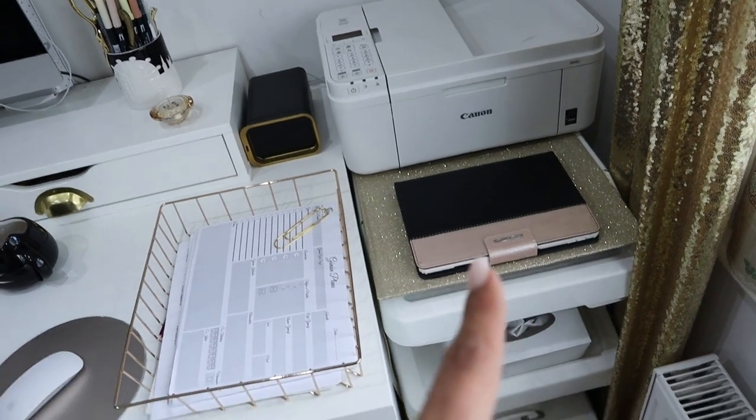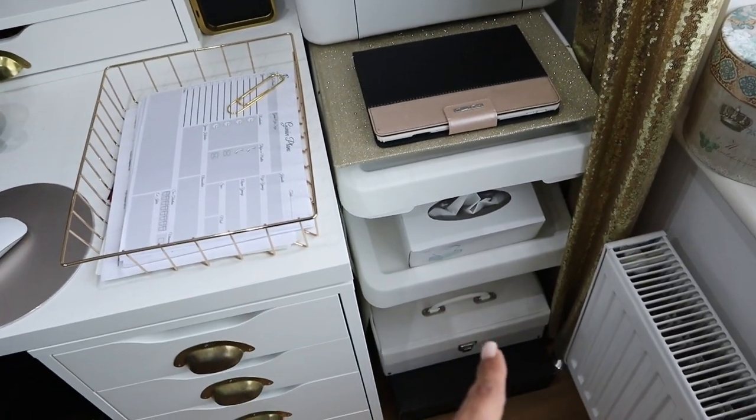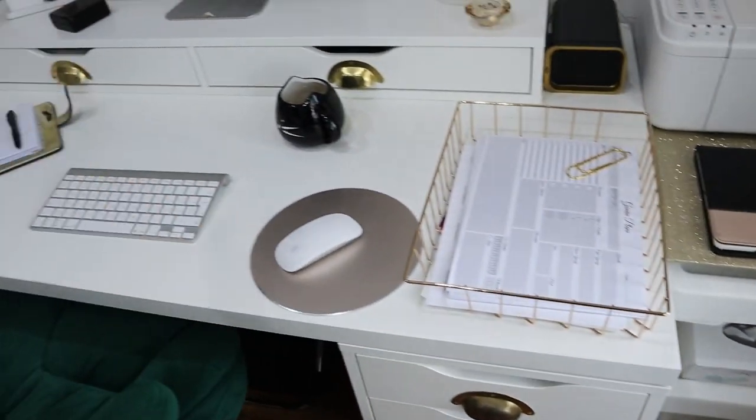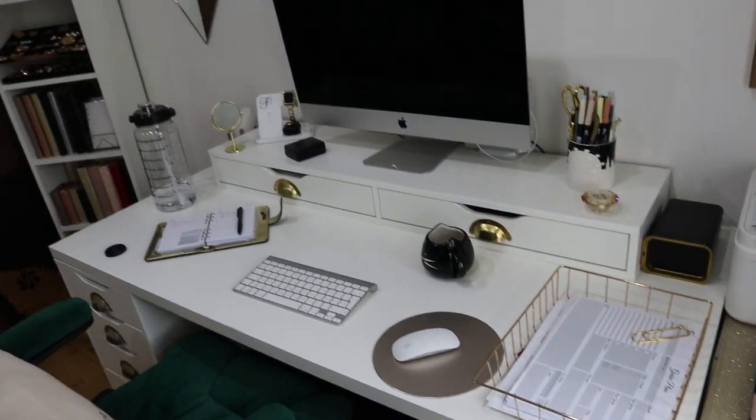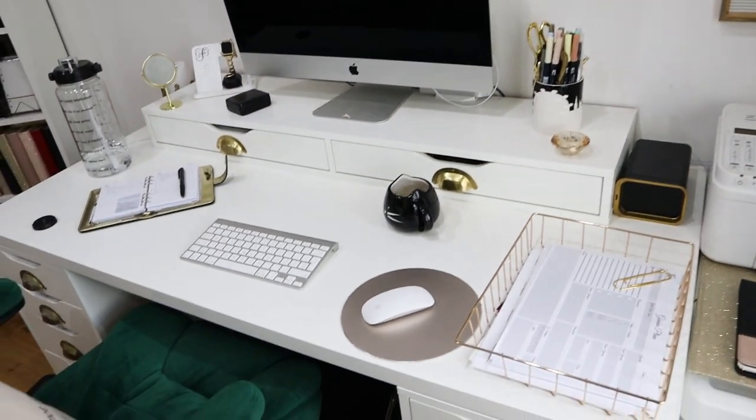Going over here, I have my printer, my iPad, and these Ikea boxes for my DIY stuff — tissues, my DIY tools, and a Getestilo box for my used planner inserts basically.